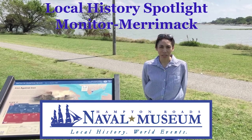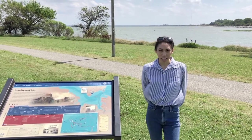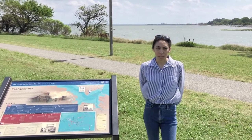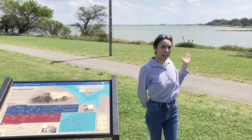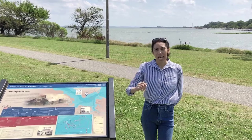Hello, my name is Alicia Pullen, educator from the Hampton Roads Naval Museum, and I'm currently standing at the Monitor Merrimack Overlook Park on the corner of Chesapeake and Walnut Ave. Behind me is the Monitor Merrimack Bridge, and directly in front of me is Fort Monroe.